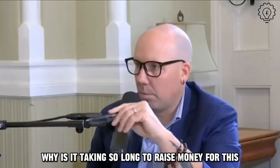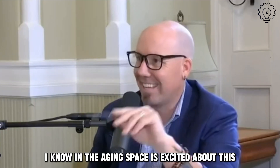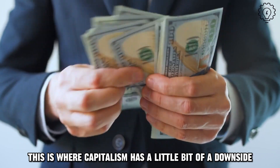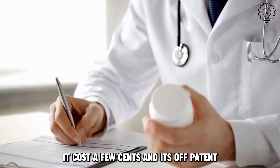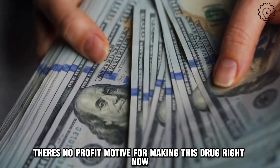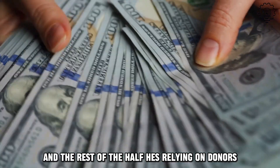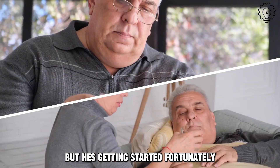Why is it taking so long to raise money for this? This is where capitalism has a little bit of a downside — metformin is very cheap, it costs a few cents, and it's off patent, which means anybody can make it and there's no profit motive. So Nir has relied on the government, who've given half the money, and he's relying on donors for the rest and is still raising that money. But fortunately he's off to the races and getting started.